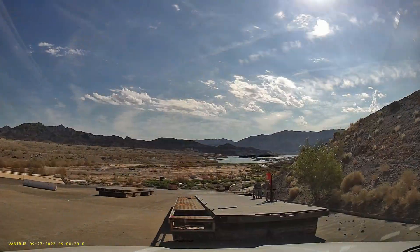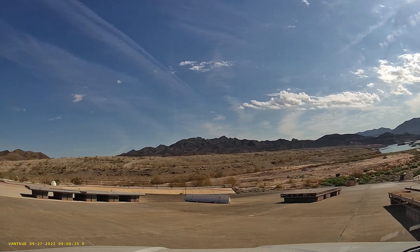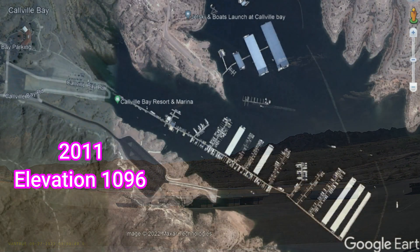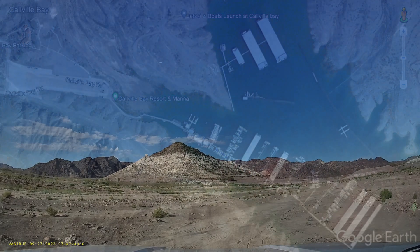They've pulled all these floating docks back up here on the launch ramp because they're clearly unusable anymore. I also wanted to show you what it looked like in 2011 and 2019 off of Google Earth, just for a comparison to the water level markers from 2000 to 2008.